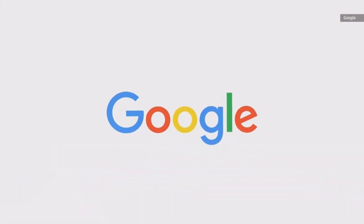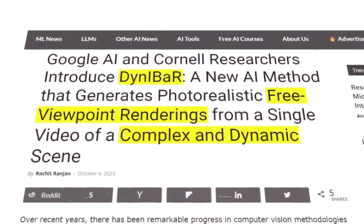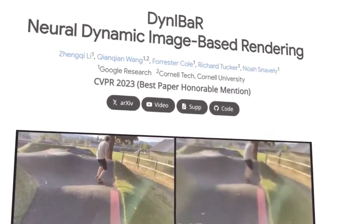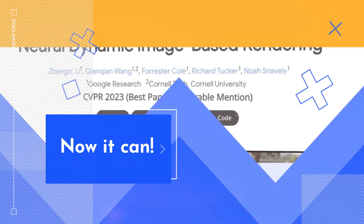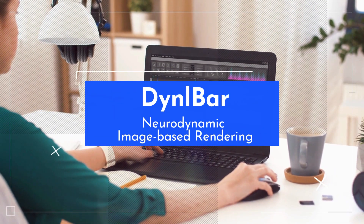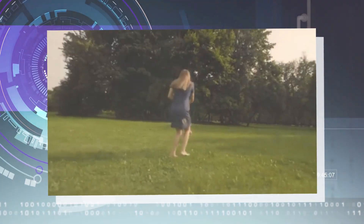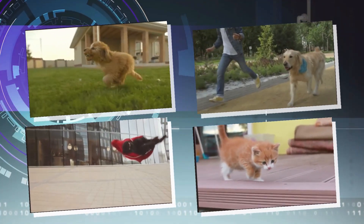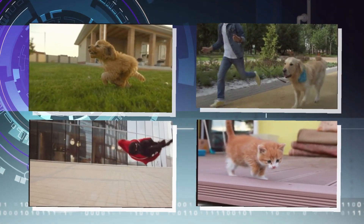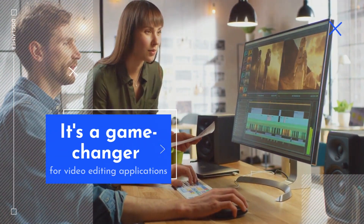Shifting gears to another Google breakthrough: Dynibar. Ever wished your smartphone could pull off Hollywood-style video effects? Well, now it can. Dynibar, or neurodynamic image-based rendering, lets you freeze time, switch the camera around, or slow down action, all from a single video shot on your phone. It's a game-changer for video editing applications.